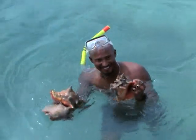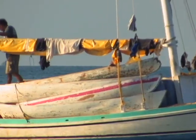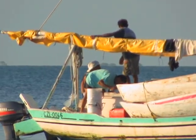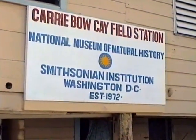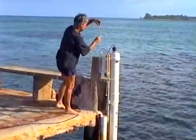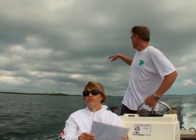Belizeans also profit from a healthy Southwater Key Marine Reserve by harvesting the many marine products, and since 1972 the Smithsonian Institution's research station at Karibor Key has been studying the reef, creating an invaluable library of information.